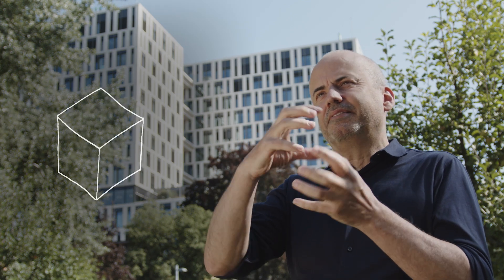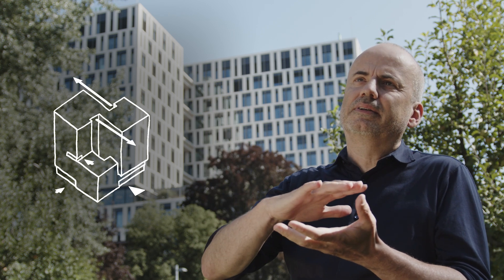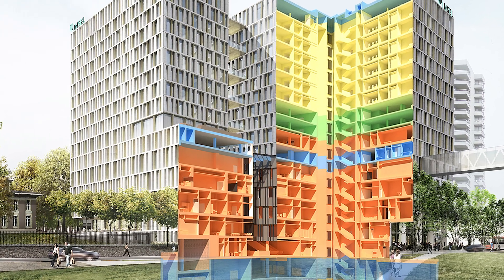We have a construction area of 70 by 70 meters and a building height of 70 meters — in other words, we have a cube-like structure. Our project divides this cube into a base area, home to the treatment floors, and an upper area, home to the wards.